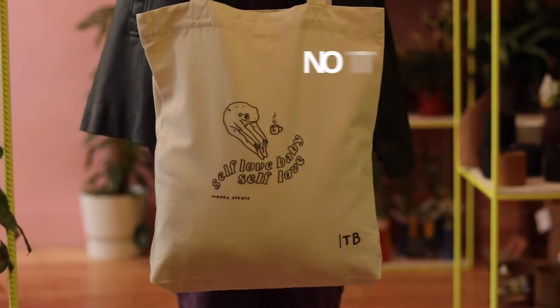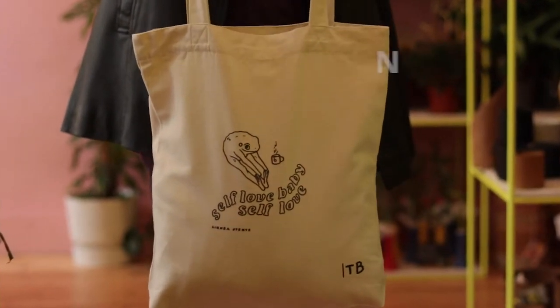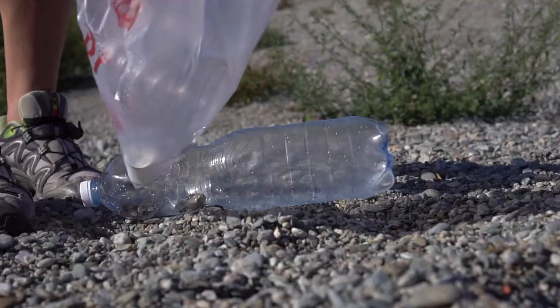This is a tote bag, but not like the one you own. This tote bag is made entirely of recycled organic cotton and plastic bottles. That's nice.